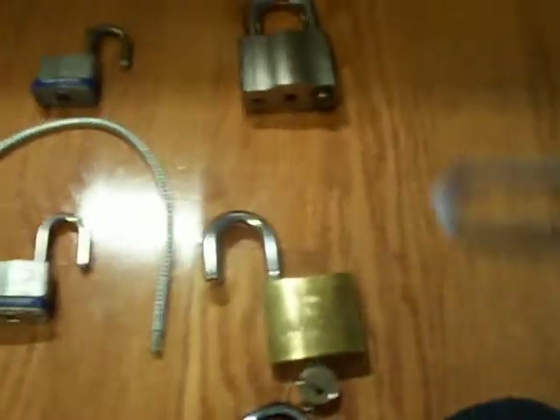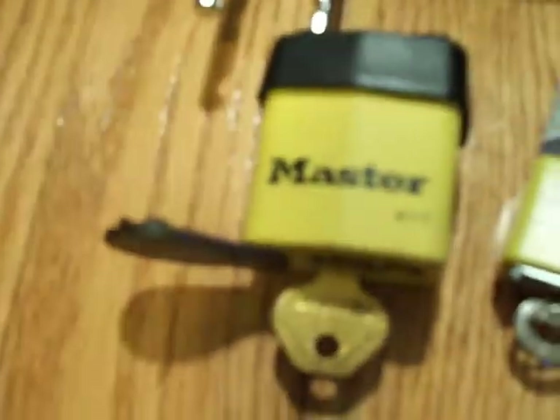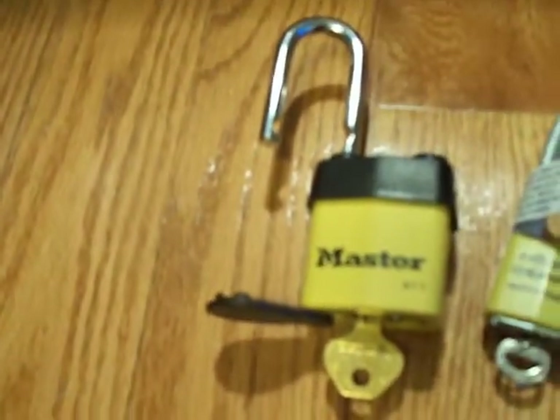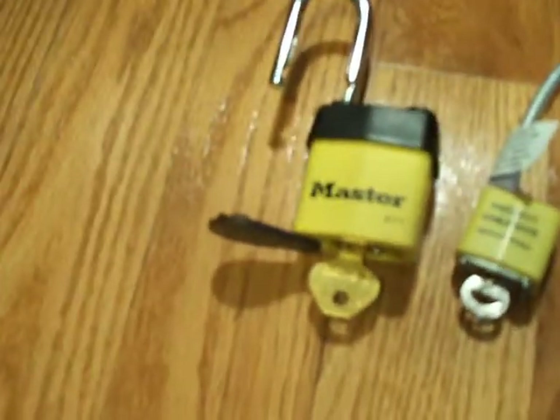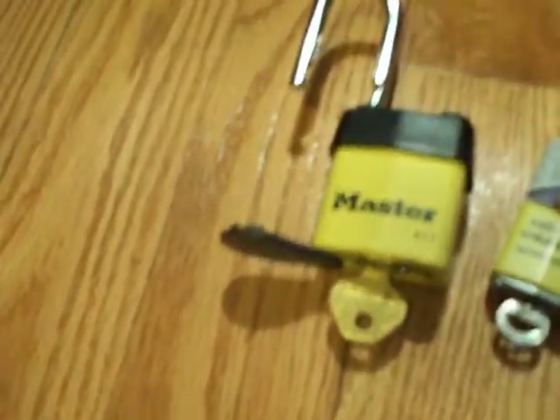This one is a Master 911. I put a safety lockout core in it, and I got that from JRuther2. I picked this thing one time and I couldn't pick it again, but when I get it on camera I'll put it up.